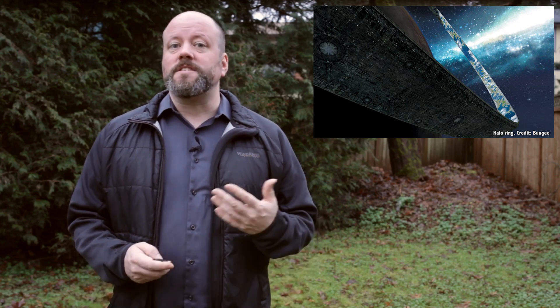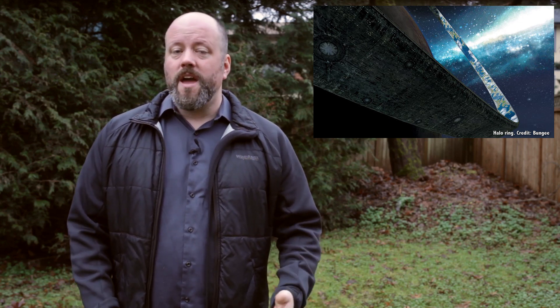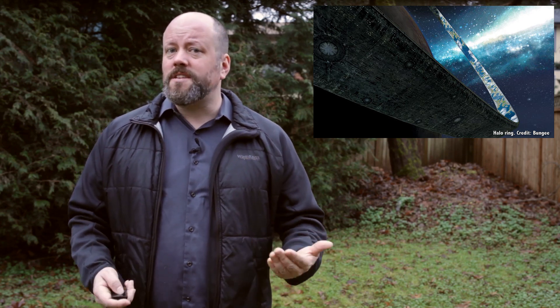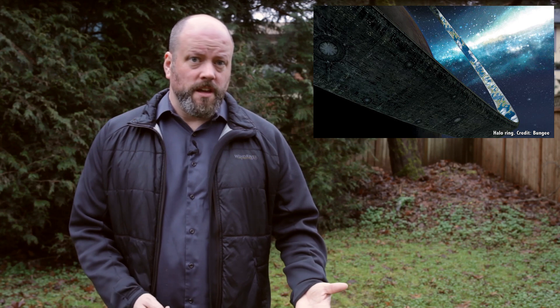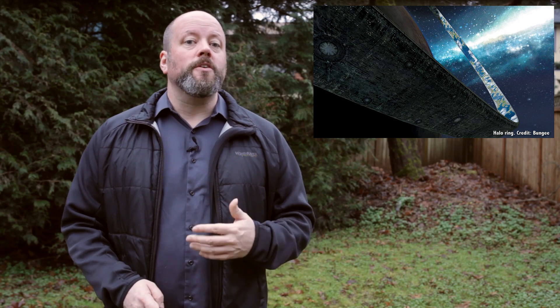Although the idea of a megastructure sounds like science fiction, there's nothing in the laws of physics that prohibits it. It would just take engineering at a scale that boggles the imagination. Fortunately, we should be able to detect any aliens building their megastructures in our neighborhood, so we'll be able to admire their handiwork from afar. And as always, let's hope they're friendly.